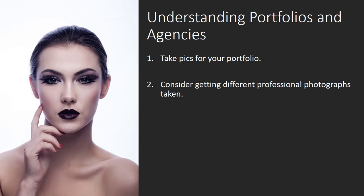Consider getting different professional photographs taken. Whilst professional photography can be pricey, it can easily make the difference between being passed over and obtaining an interview. Think of professional photography as a profitable investment in your career.